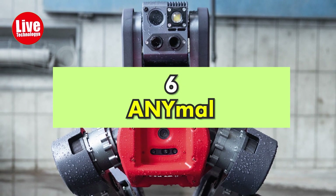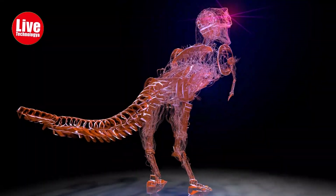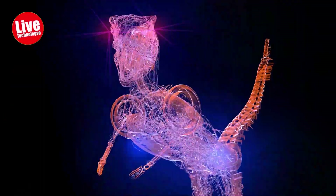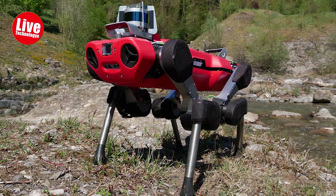Number 6: ANYmal. A four-legged robot with the ability to move autonomously and be used in harsh environments is being developed by engineers at the Robotics Systems Lab of ETH Zurich. ANYmal can now run, climb hills, and even use the elevator.